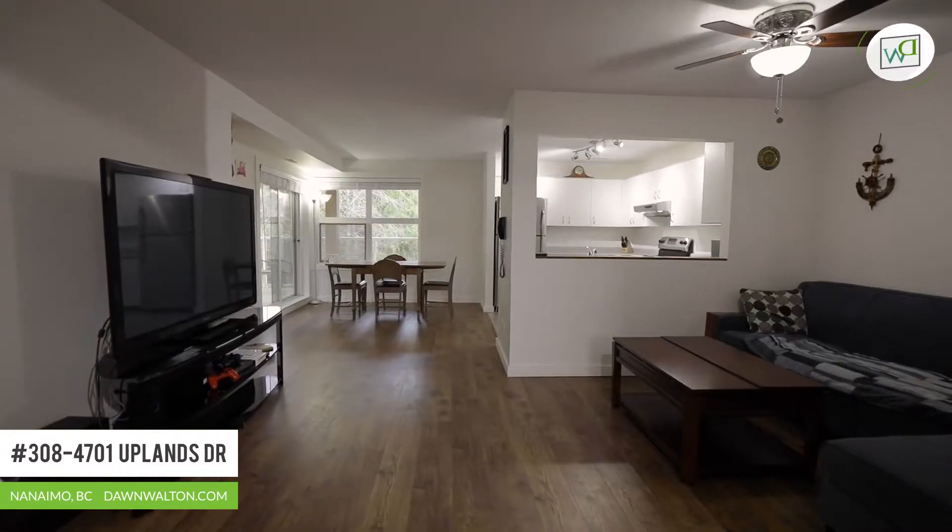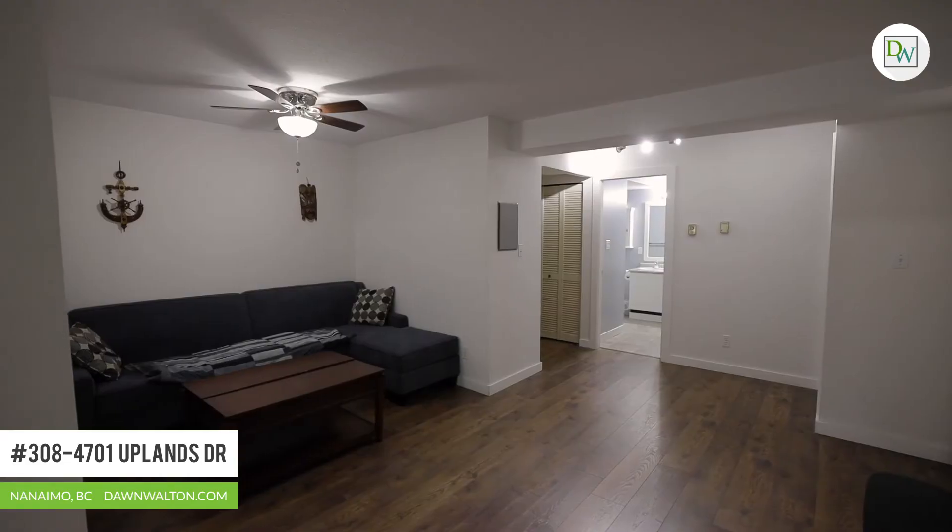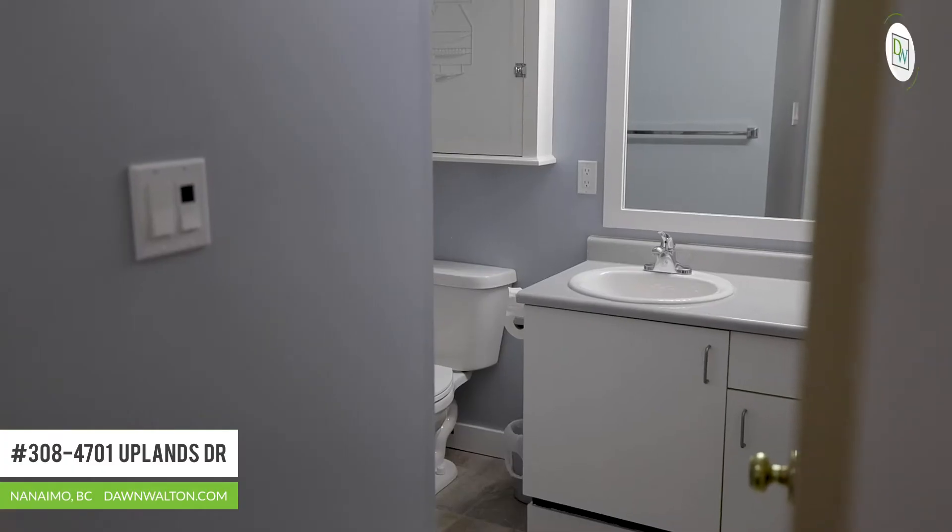Some of the updates since this homeowner has lived here include new flooring, new bathtub and plumbing fixtures, updated appliances and lighting.